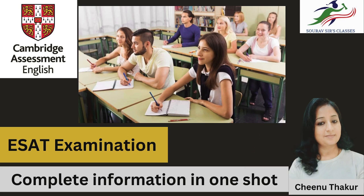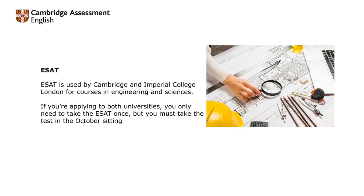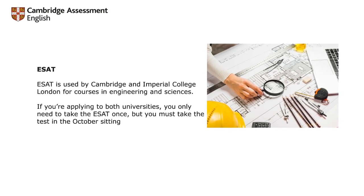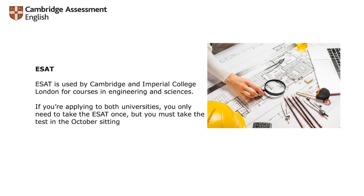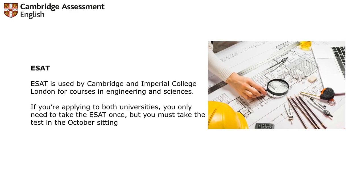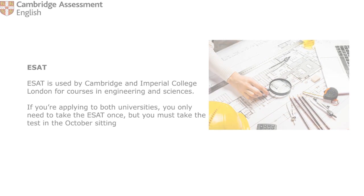The ESET examination, as you know, is the Engineering and Science Exam. This exam is used by Cambridge and Imperial College — if you want to apply to both universities, you only have to give the ESET examination once. You must take the test in the October setting, as there will be two settings in 2024 and 2025, so the October setting is really important.